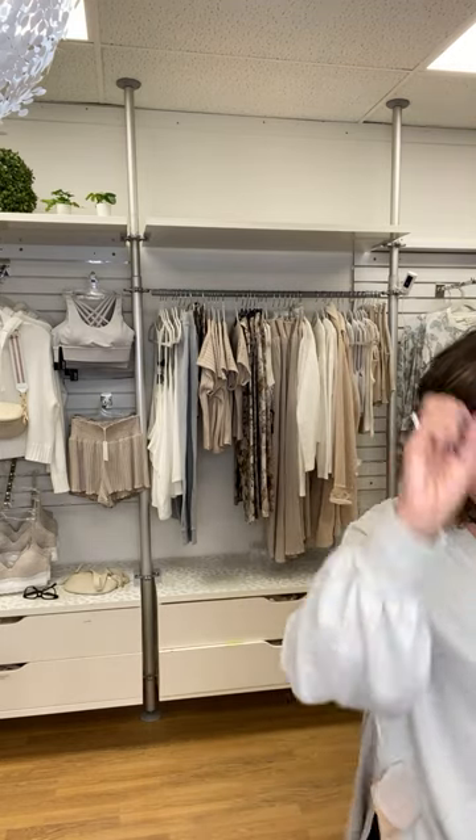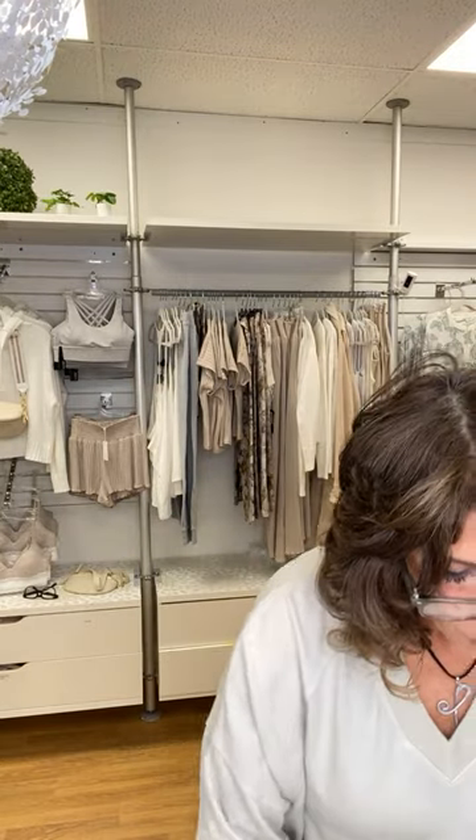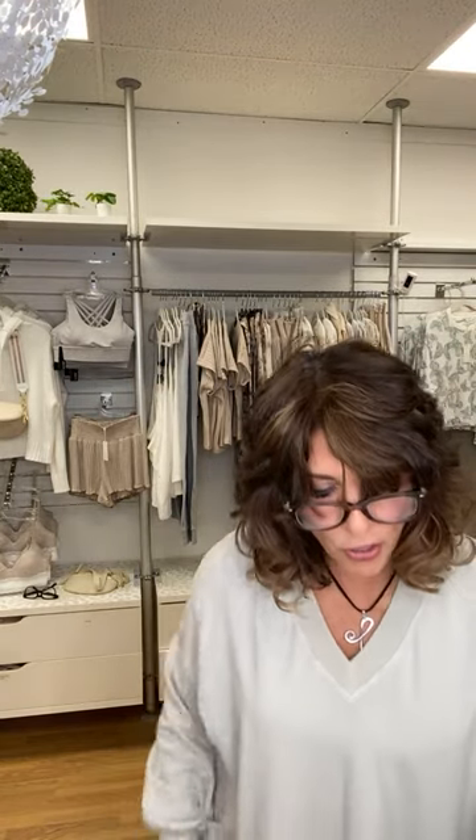We have five total — three of the smaller size and two of the bigger size in the sage color. Moving right along, we have so much spring arriving. This is the beginning of spring. We did get this for spring, it just arrived.